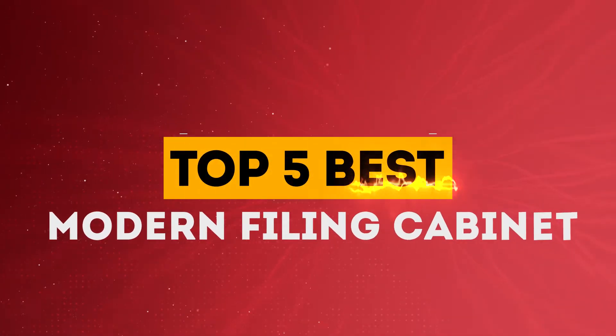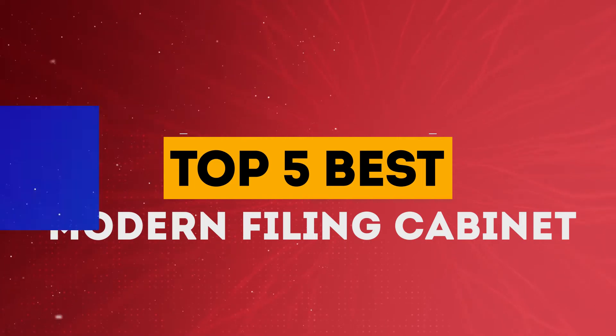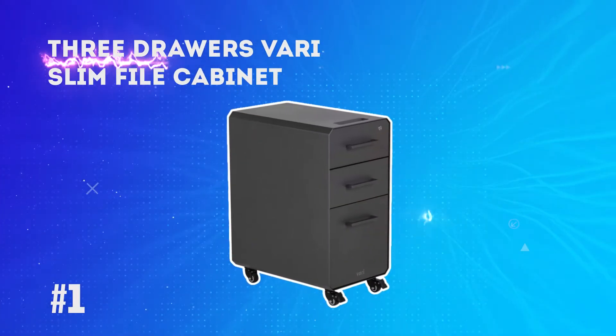GearLab presents the top 5 best modern filing cabinets. Starting off our list at number 1: the 3-Drawer VARI Slim File Cabinet.